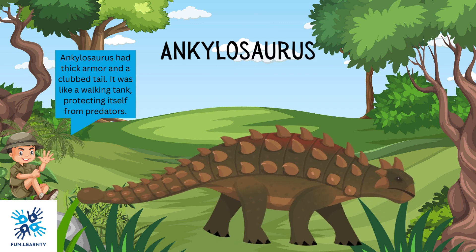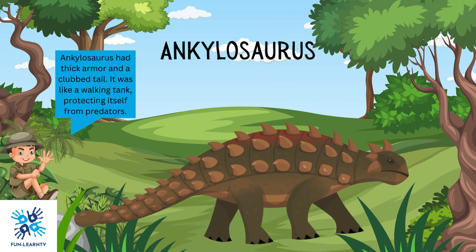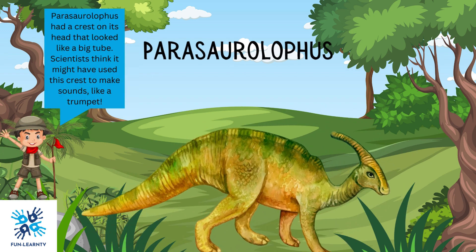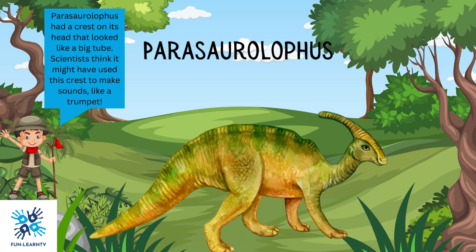Ankylosaurus had thick armor and a clubbed tail. It was like a walking tank, protecting itself from predators. Parasaurolophus had a crest on its head that looked like a big tube. Scientists think it might have used this crest to make sounds, like a trumpet.